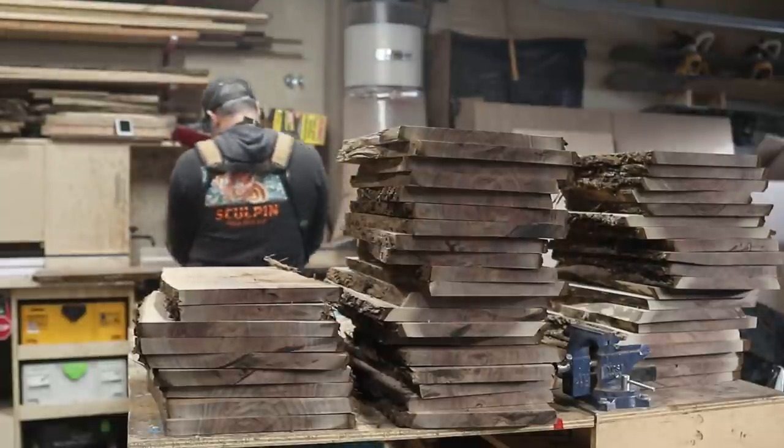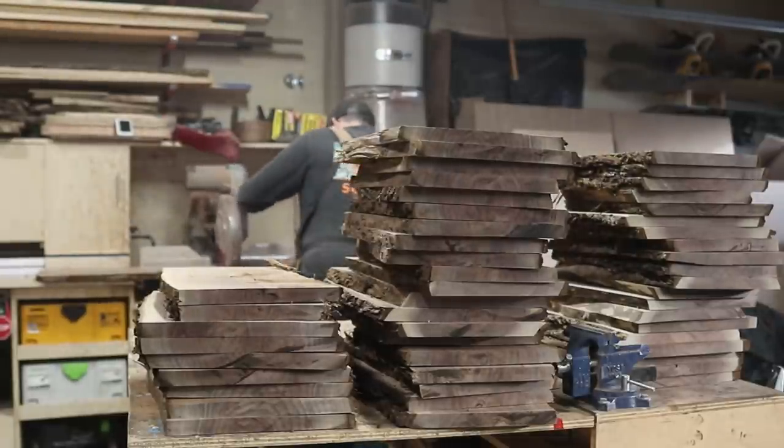Just so you can get a sense of scale, this is about 50 boards roughed out and ready to move on to the next step.